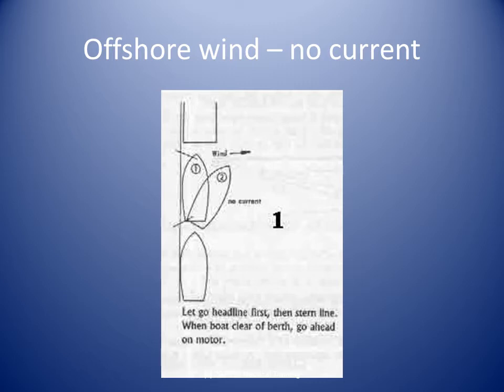We can release the head or bow lines while holding onto the stern line. When the bow is sufficiently clear, release the stern line. Ensure that the stern line is on board before engaging the engine ahead.